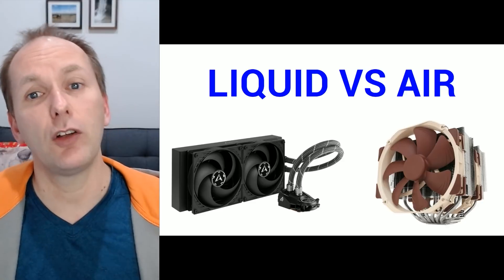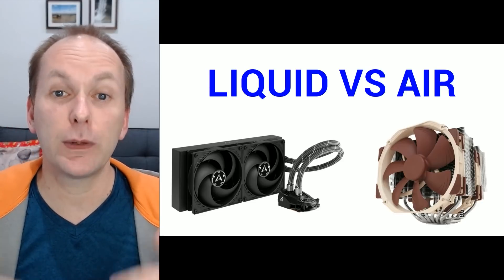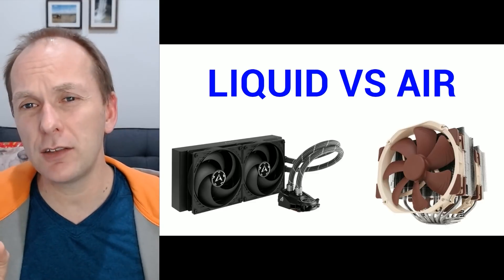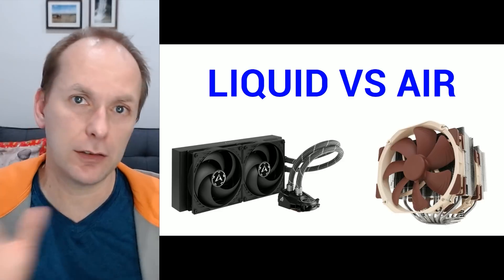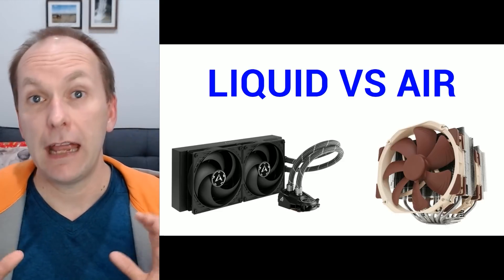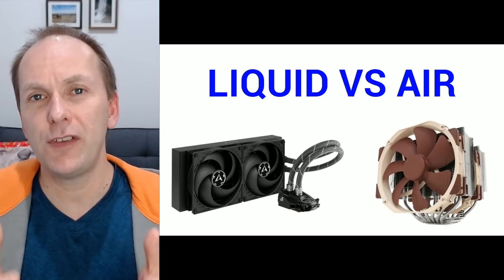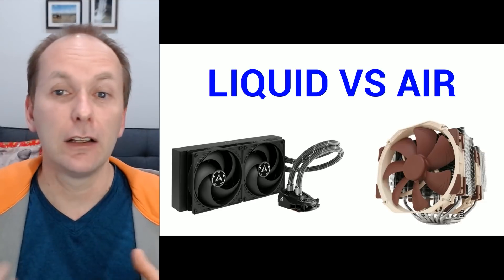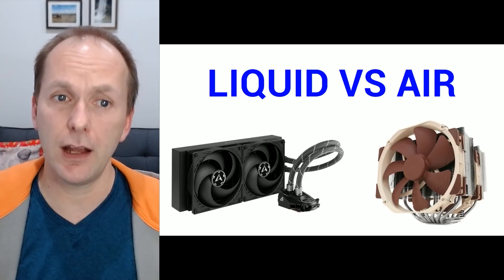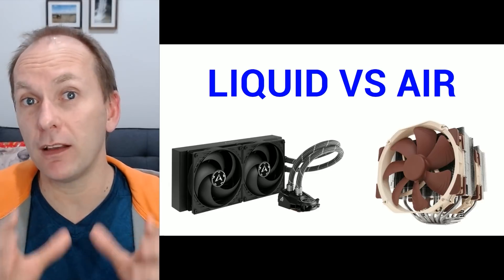Liquid coolers can soak a lot more heat before they have to spin up their fans to really high levels, so this often leads to lower noise levels at typical operating conditions, not just stress testing. Air coolers, of course, are bulkier, so if you really want to show off features like RGB on your motherboard and memory, liquid coolers are really the way to go. Just make sure the case you get will be able to mount the liquid cooler radiator.